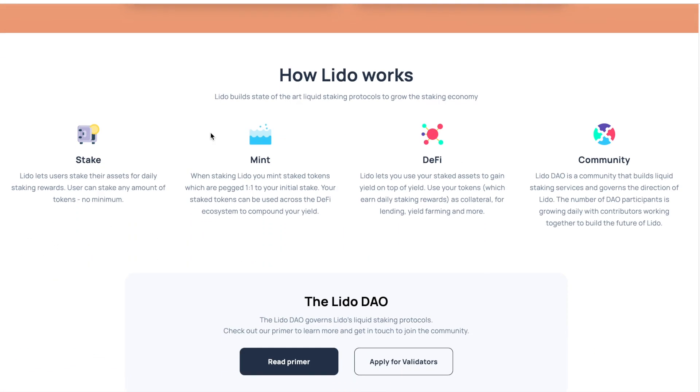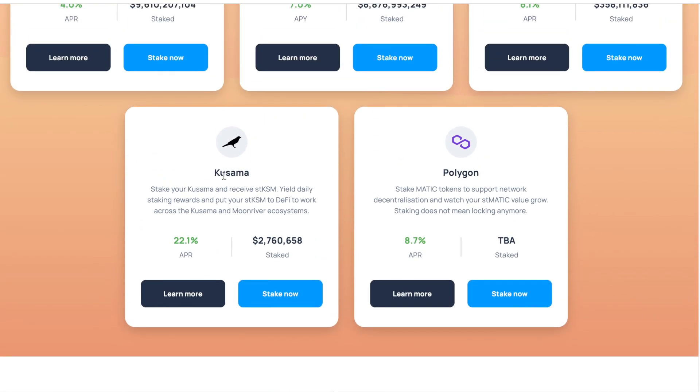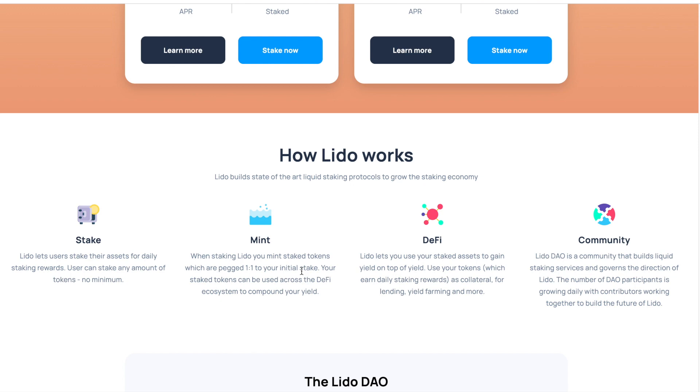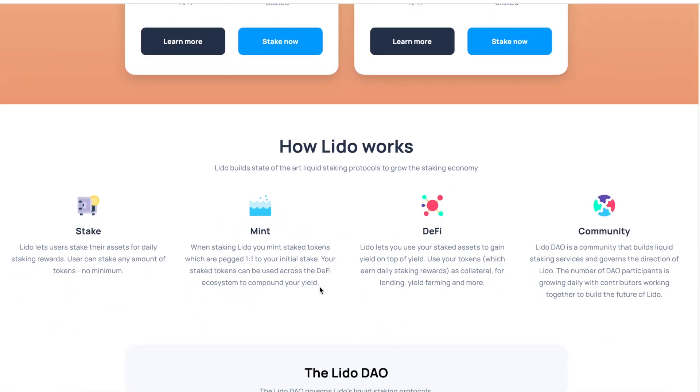You log into the website, select which cryptocurrency you want to stake, link your wallet for that specific cryptocurrency, and then decide how much you want to transfer. Behind the scenes, you receive a one-to-one wrapped token of that cryptocurrency. The original crypto you deposited is being staked and generating rewards, while the wrapped token gives you more liquidity.